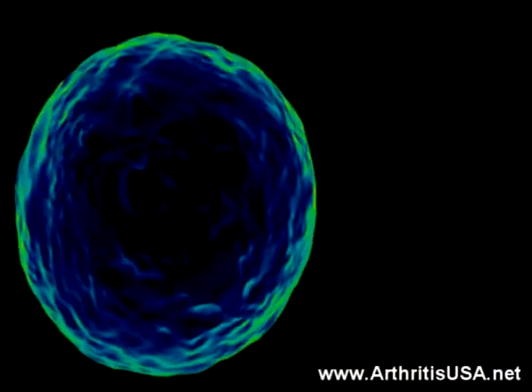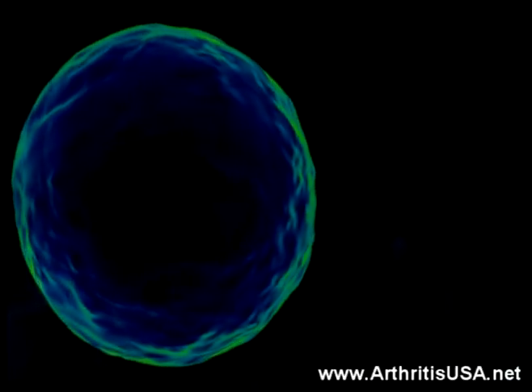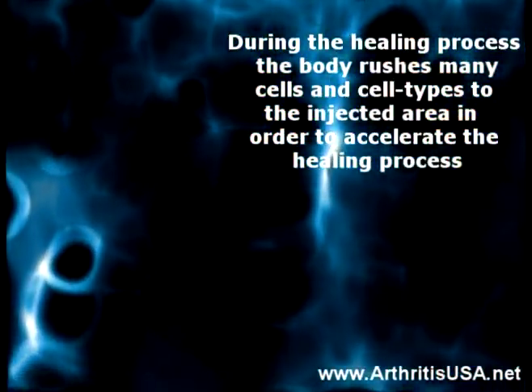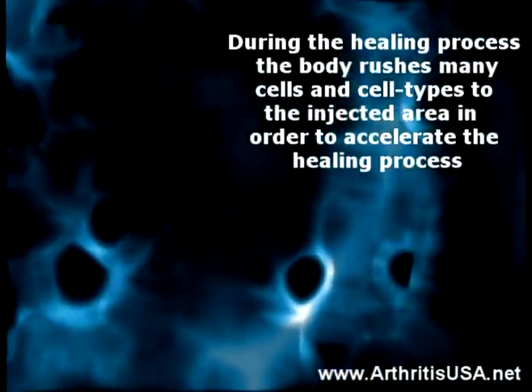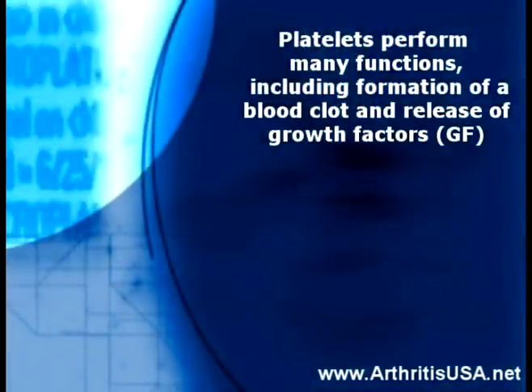PRP, or platelet-rich plasma, allows the body to take advantage of normal healing pathways at a greatly accelerated rate. During the healing process, the body rushes many cells and cell types to the injected area in order to accelerate the healing process. One of those cell types is platelets.